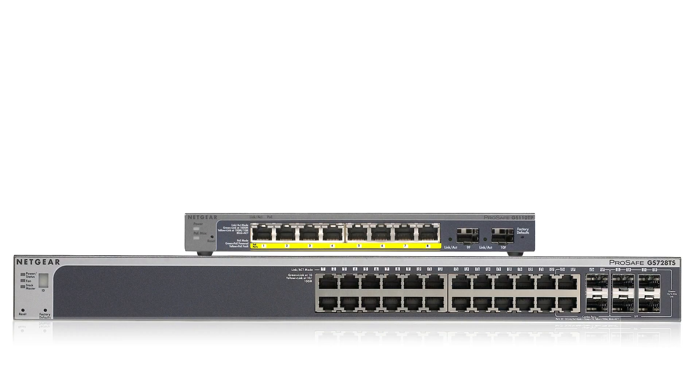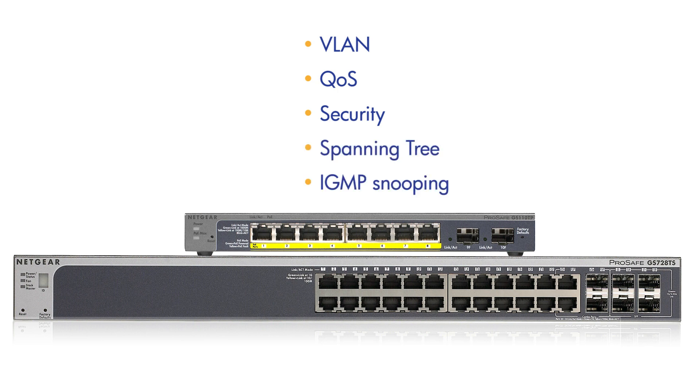Netgear smart switches come with a comprehensive set of features such as VLAN, quality of service, security, spanning tree, and IGMP snooping, among others, to provide small and medium-sized businesses with a network that is geared for growth while ensuring performance and reliability.